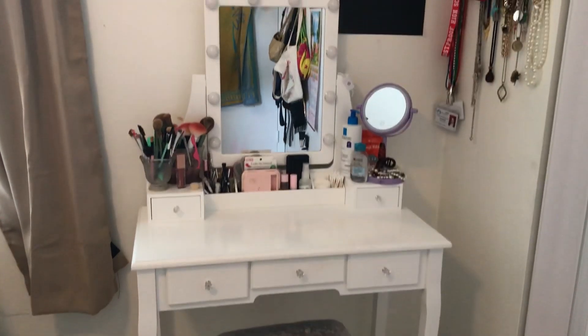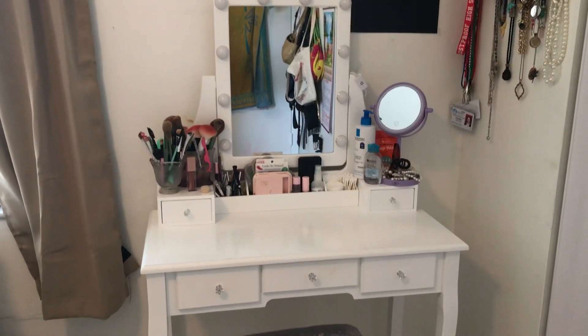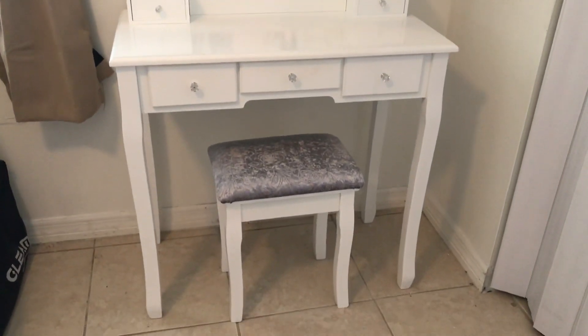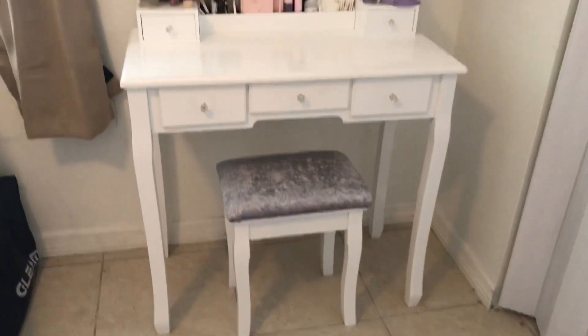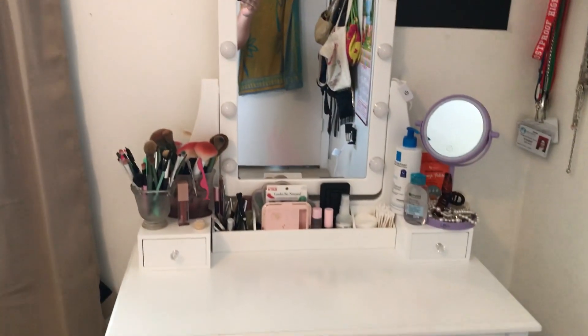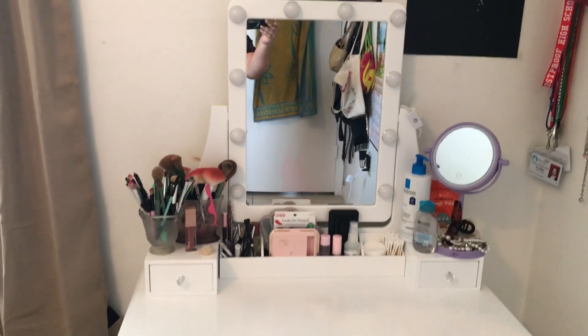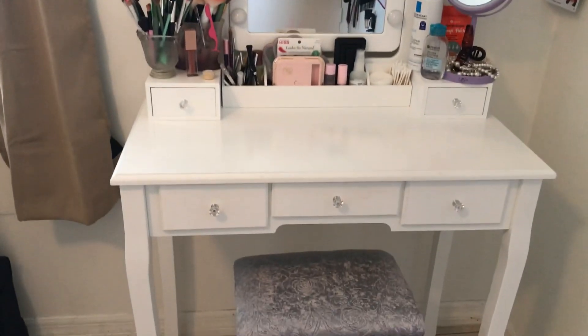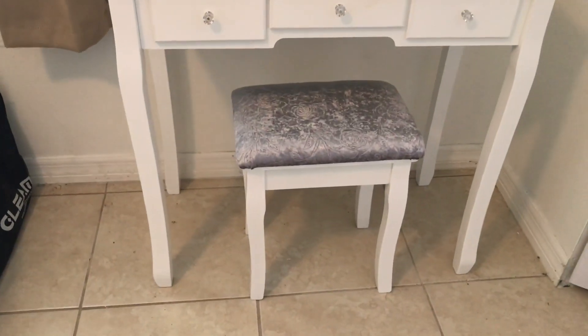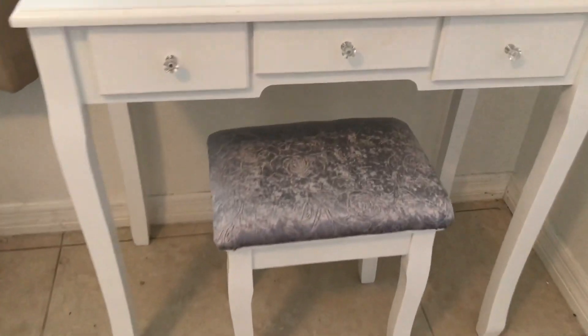Today I have for you this vanity. We got this for my 14-year-old daughter and she absolutely loves it. She was actually able to put it together herself — it came in one box and in about an hour, maybe two, she was able to build the whole thing.